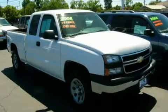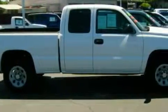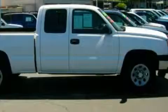This is a 2006 Chevrolet Silverado, made for the job site, the trail, and the town. It has a 4.8 liter 8-cylinder engine and an automatic transmission.